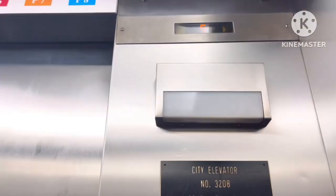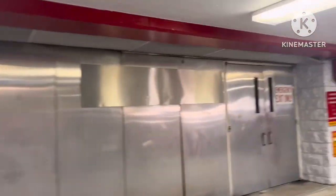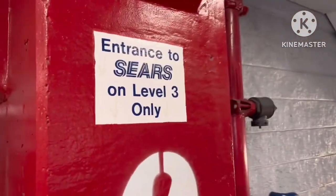Let's try six. Here's six — it says 'Emergency exit only,' and the same sign: 'Entrance to Sears on level three only.' That's the same sign. See, there's the Sears store.